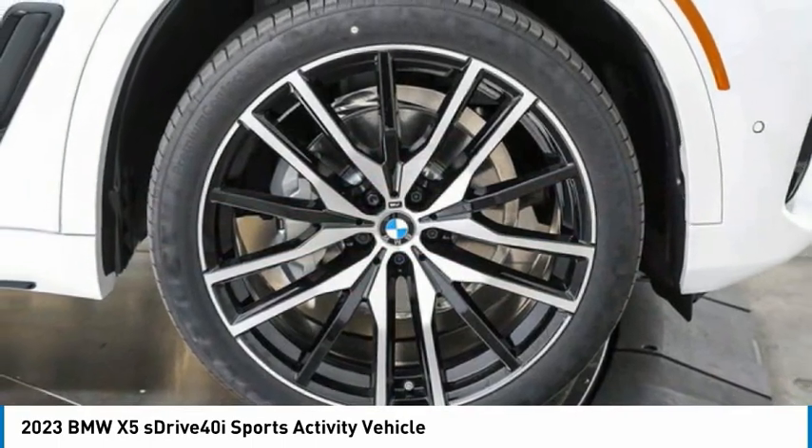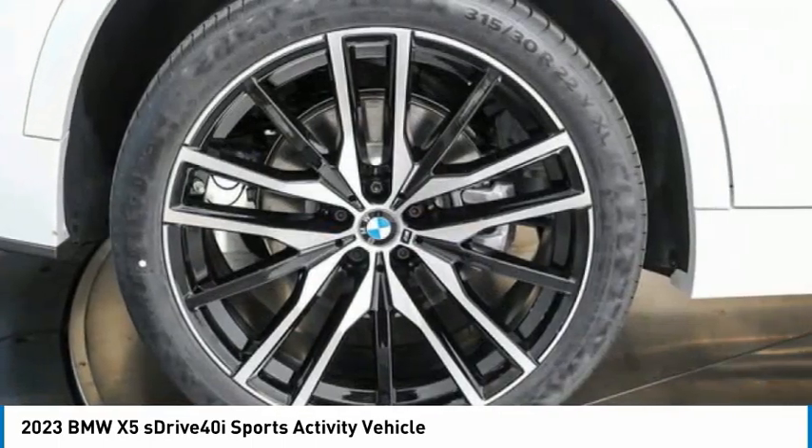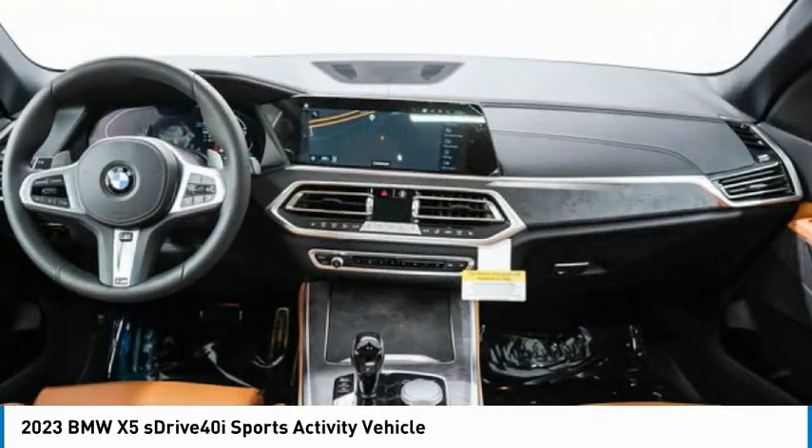Power lift gate. If you like it online, you'll love it in your driveway. Take it for a spin today.